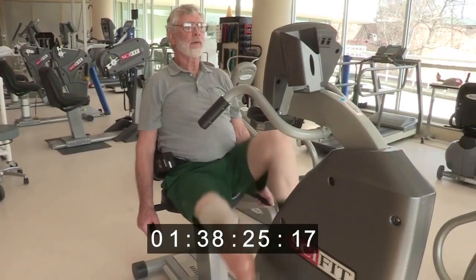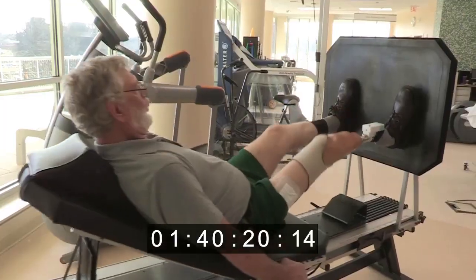I get up in the morning and I put fresh batteries in it, get it put on, head out to the gym, do my workouts. I can do everything with it — I do housework, work on cars.